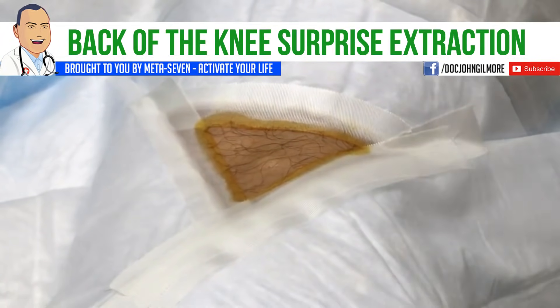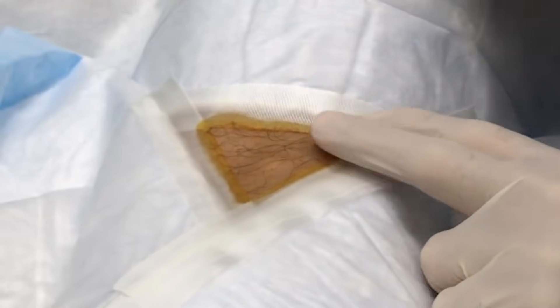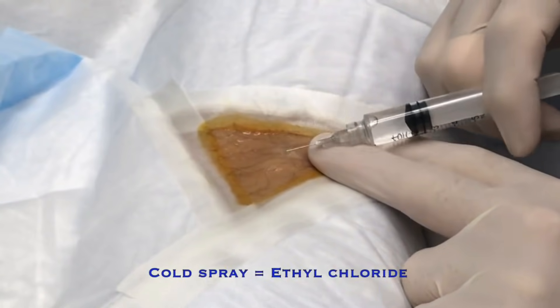Okay, so the first thing we're going to do is we're going to numb this up a little bit for you. We're going to take this out. Does that sound good? Yes. All right. Are you ready? Yes, sir. All right. We're going to spray a little cold spray on there to numb it up, give it a little chill. And then I'm going to give you an injection.